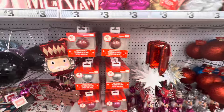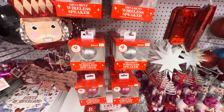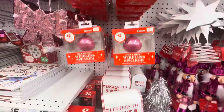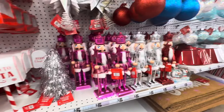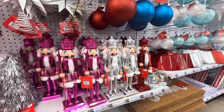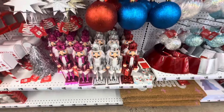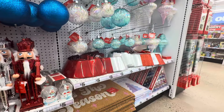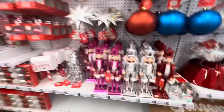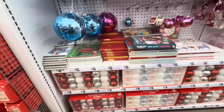Look at these wireless speaker ornaments! These are five dollars - they come in red, silver, and pink. The mailboxes are three dollars. Oh, they have the pink nutcracker now - last time we saw the red and silver ones. And the tree skirts.